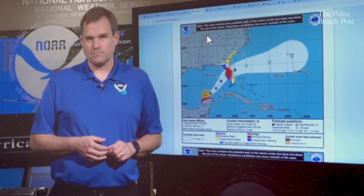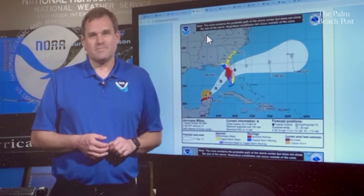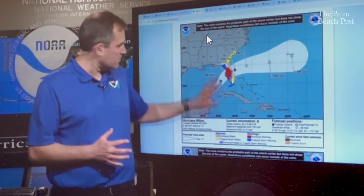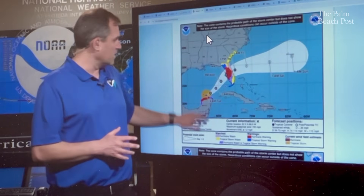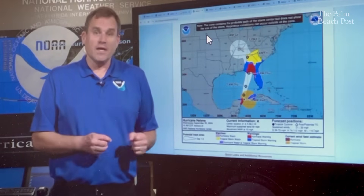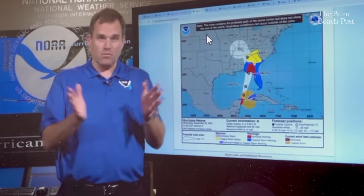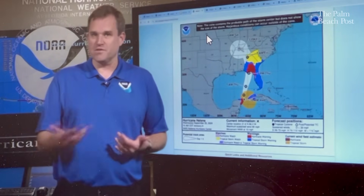Studies are ongoing about improvements to the cone involving social science. It's part of a larger effort to better understand how people consume information about hurricanes — not just depictions of track forecast error or uncertainty, but also hazards. That's one reason we decided to put the watches and warnings over inland areas on the cone, actually over top of the cone. We're also looking at other options, like conveying a larger area of track forecast uncertainty, or having two different shades of the cone for most likely versus possible track areas.